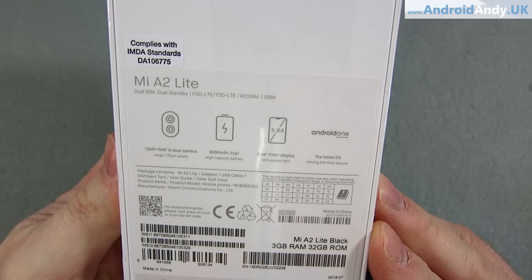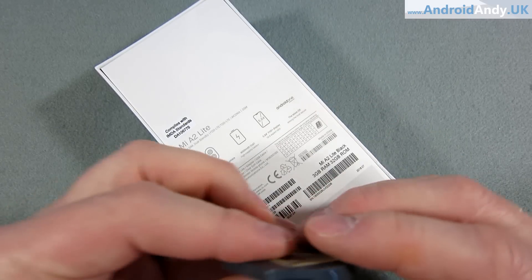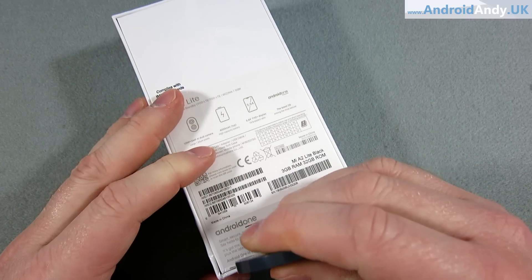All credit to Carphone Warehouse — I ordered it yesterday, Saturday, and they delivered it to me Sunday around 1 o'clock. That was pretty good actually. It's cost me £135. You can get it for the same price on Amazon with Prime Next Day Delivery from what I've seen. I think it's like a dual SIM version that Amazon have at that price.